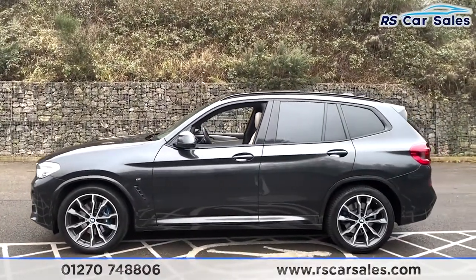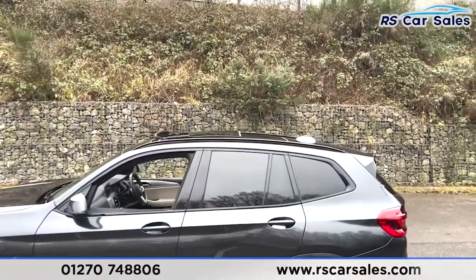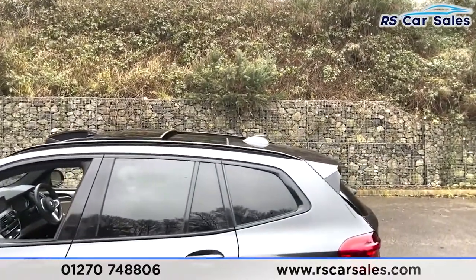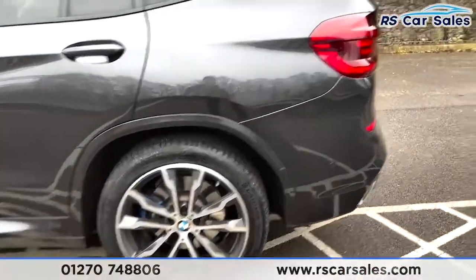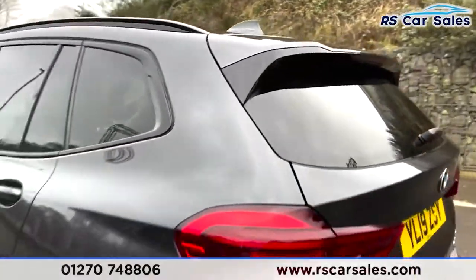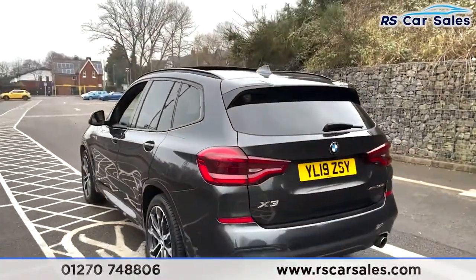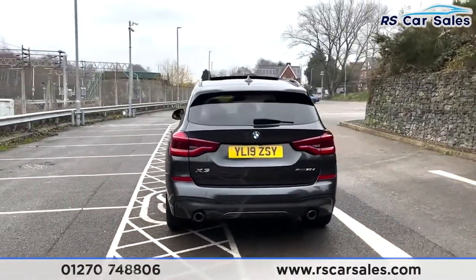We've got black trim around the windows as well as privacy glass for the rear passengers. There's a sliding glass panoramic sunroof on top, which is currently open — more on that when we get inside. Shark fin antenna at the rear, and here's a closer look at your third alloy wheel. There's a spoiler at the rear which really sets the back end off nicely, and you've also got front and rear parking sensors, a reversing camera, and dual exit exhaust tips — one on either side.